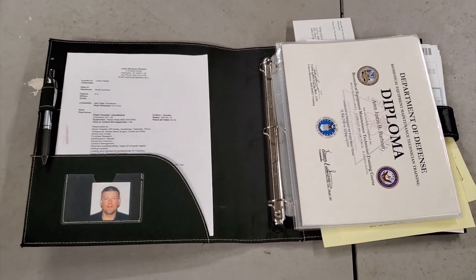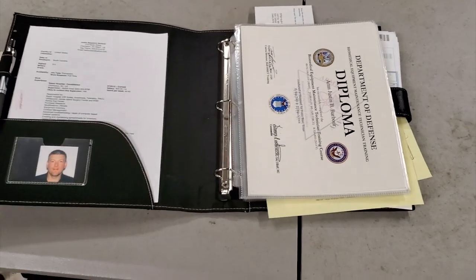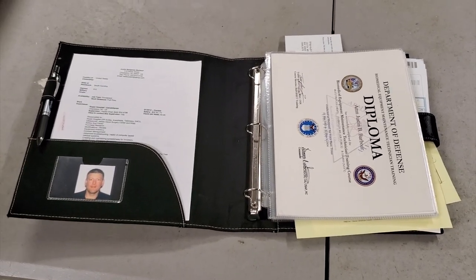That's just a little how-to for your career. Hope you guys enjoy it. Thanks for watching — give me a thumbs up and I'll see you next time.